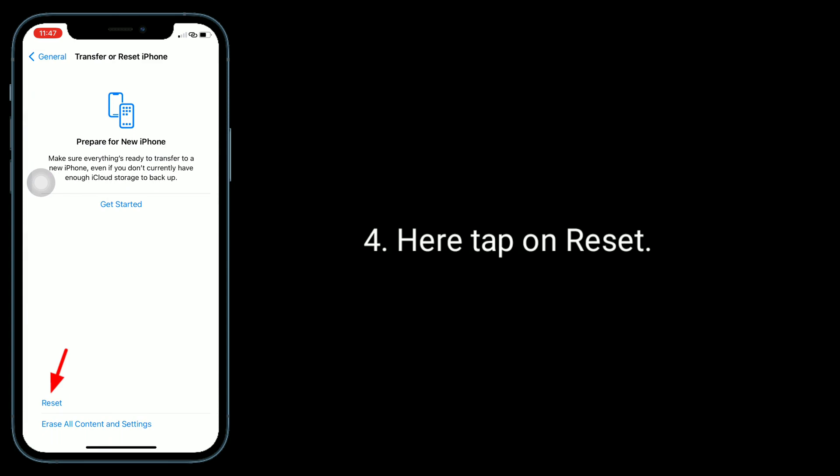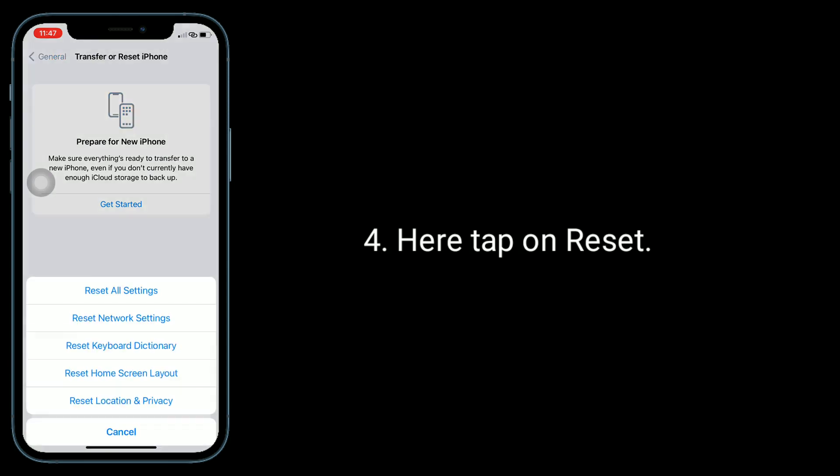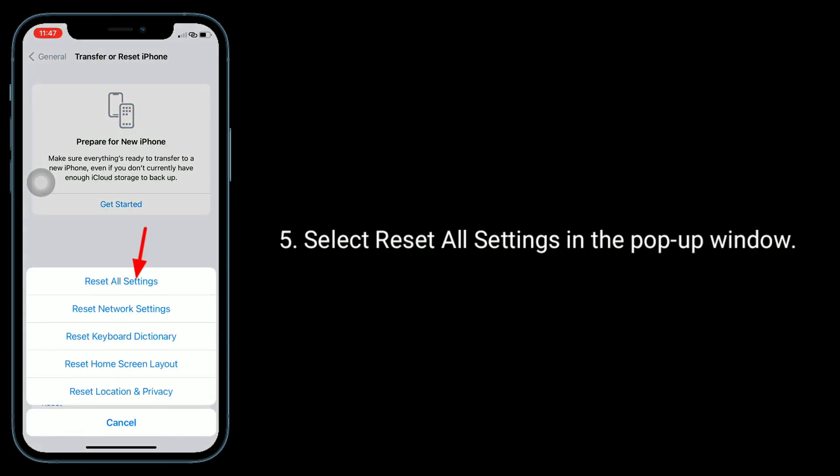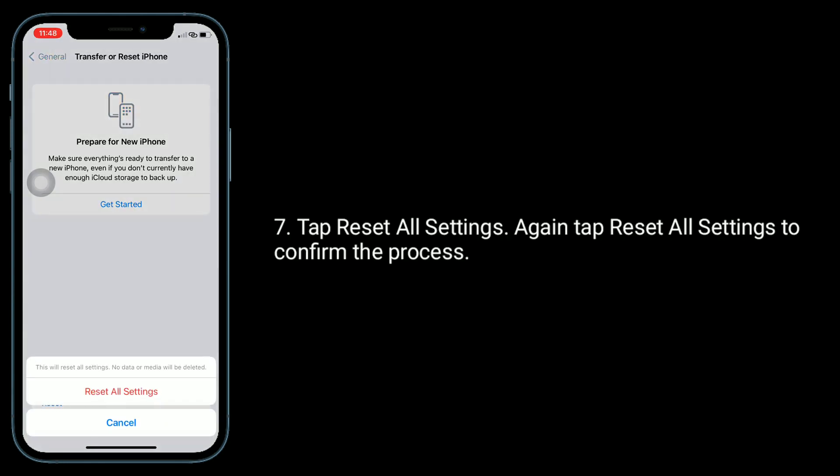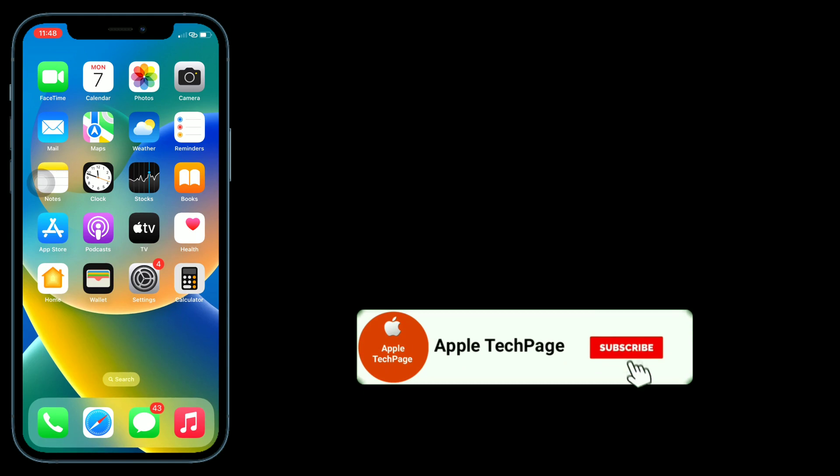Here, tap on Reset and select Reset All Settings. In the pop-up window, enter the passcode of your iPhone, tap Reset All Settings, then tap Reset All Settings again to confirm the process. Thanks for watching this video — do like, share, and subscribe to Apple Tech Page.